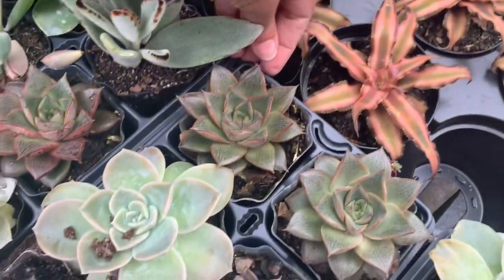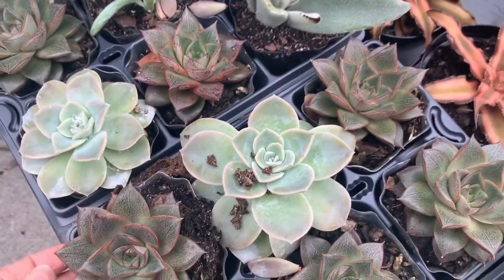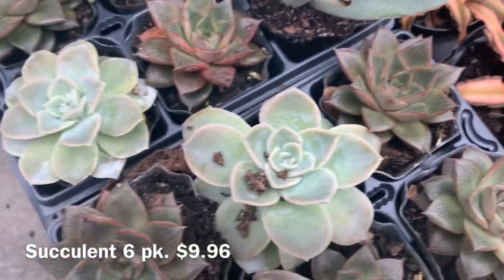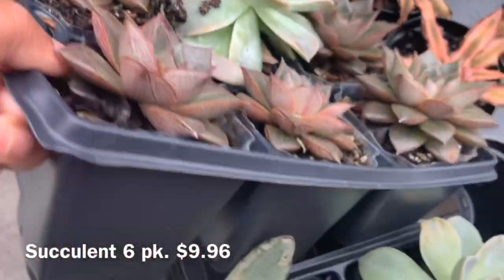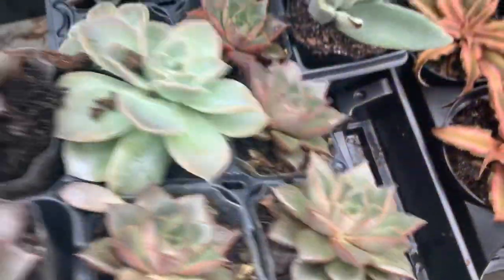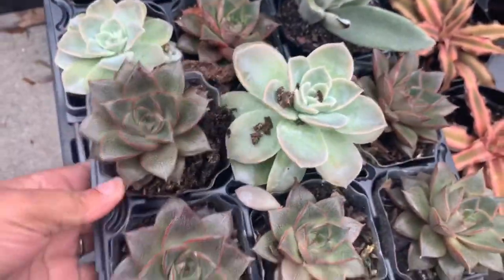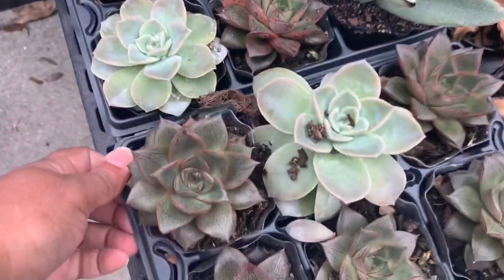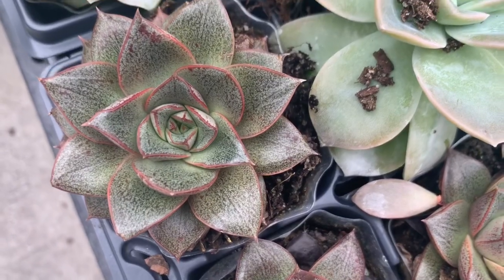Look how pretty this is — I think this is actually a pack. Yeah it is, it's a six-pack of succulents for $9.96. Look how pretty that is, it looks like a rose.